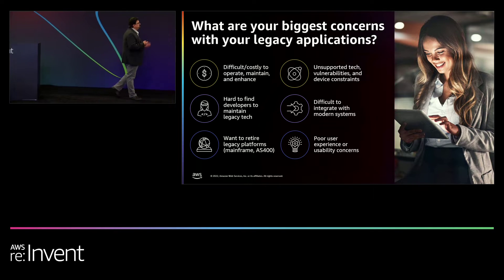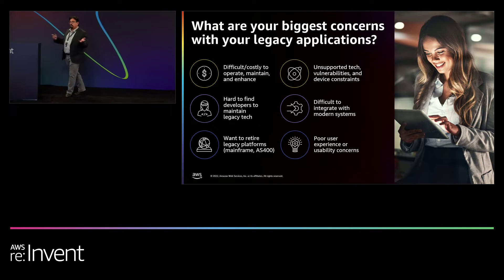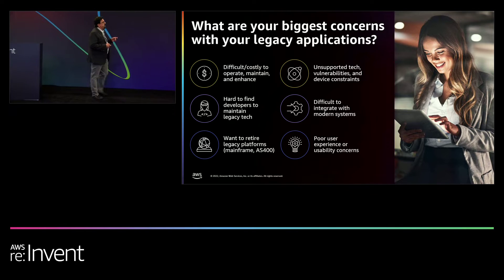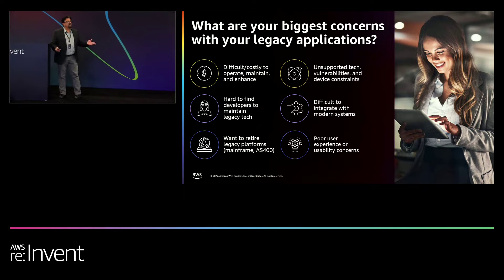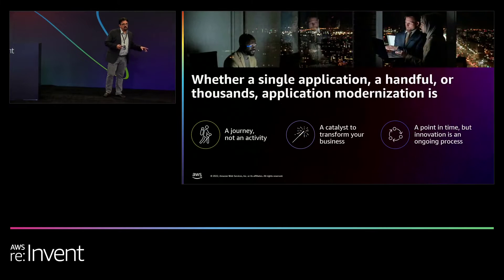There are lots of business imperatives that you're faced with: cost, competitive advantage, operational efficiency, management, and maintenance. There are a lot of concerns relating to legacy applications or even applications experiencing what we call technical debt — meaning they're getting too difficult to manage and maintain, and it's difficult to secure those applications based on the technical debt you might have.